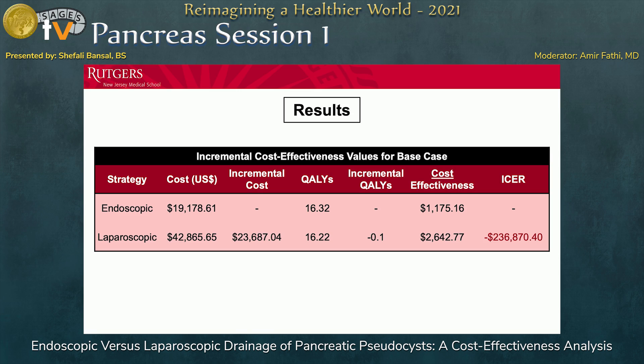These are the results of analyzing our decision tree. Endoscopic is the less costly option, as laparoscopic was more than double the cost. Our ICER ratio ended up far past our $100,000 threshold at $236,000, with fewer quality-adjusted life years. So although laparoscopic may be slightly more beneficial initially, it did not end up being the better strategy.